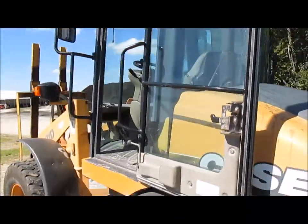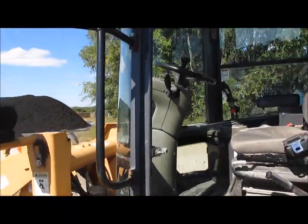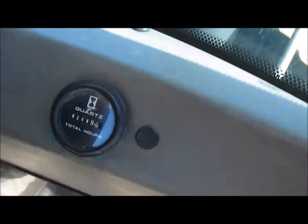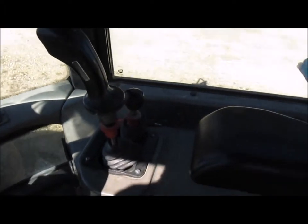Everything else is operational. The cab meter has been replaced, so it shows about 8,000 hours, but add 5,000 to that — so it's got about 13,000 hours on the machine. It has joystick controls for the loader.